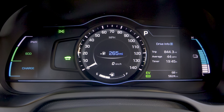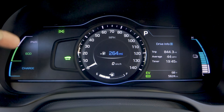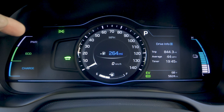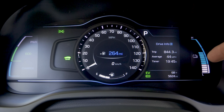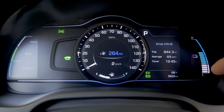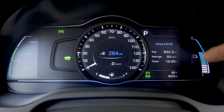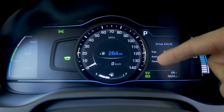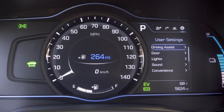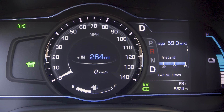The instrument cluster is quite similar to the other Ioniq versions. We have a power, eco, and charge gauge on the left, like other hybrids. On the right, a battery level display — the teal section is the plug-in portion, and the white portion is the hybrid reserve. The rest of the display is an LCD element with a physical ring sitting on top, showing turn-by-turn navigation, vehicle settings, and trip computer information, changing based on the current mode.